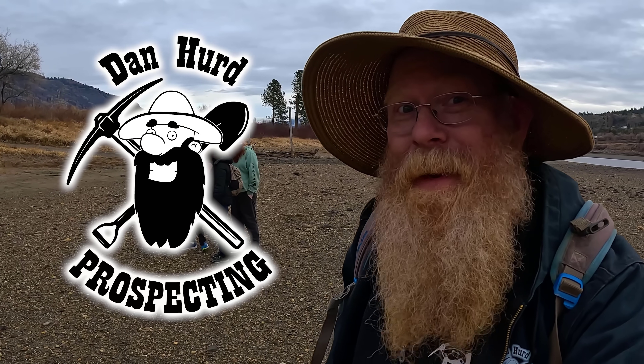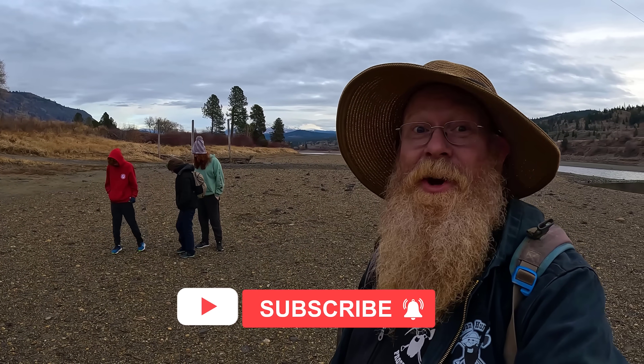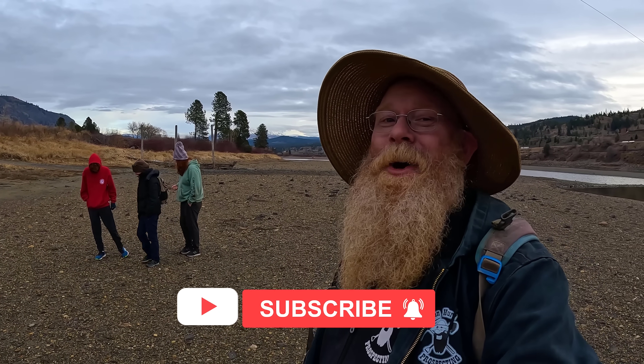Well hello everyone, Dan Herd with Dan Herd Prospecting here. Welcome back to my channel, and if you're new, welcome. I hope to earn your subscription today. I am here on the Thompson River with my family. It is the middle of winter - I think it's January 2nd today. And we're out looking for agates on the gravel bars of the Thompson River. Just out here having fun, enjoying life. Wish us luck, and I hope you enjoy.